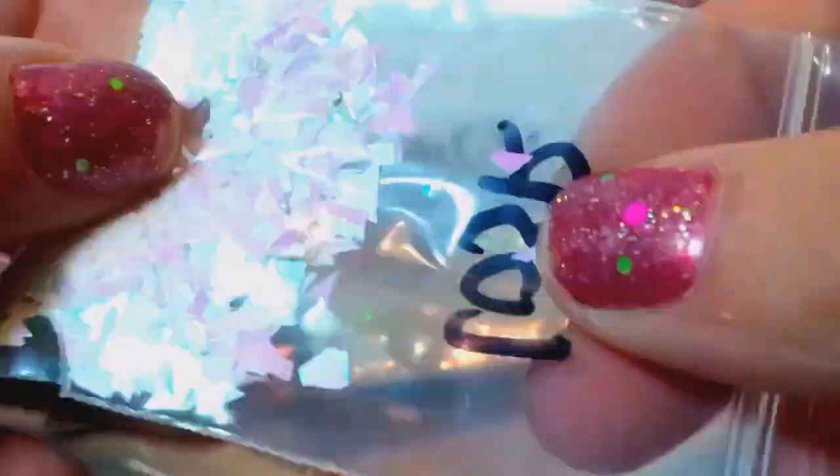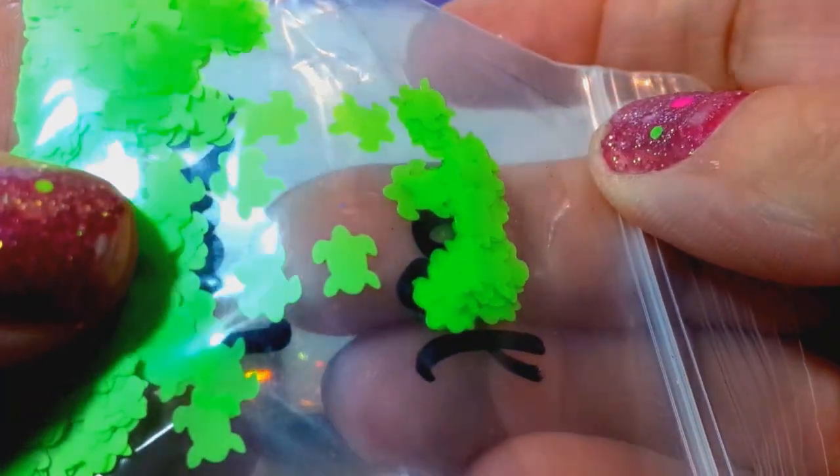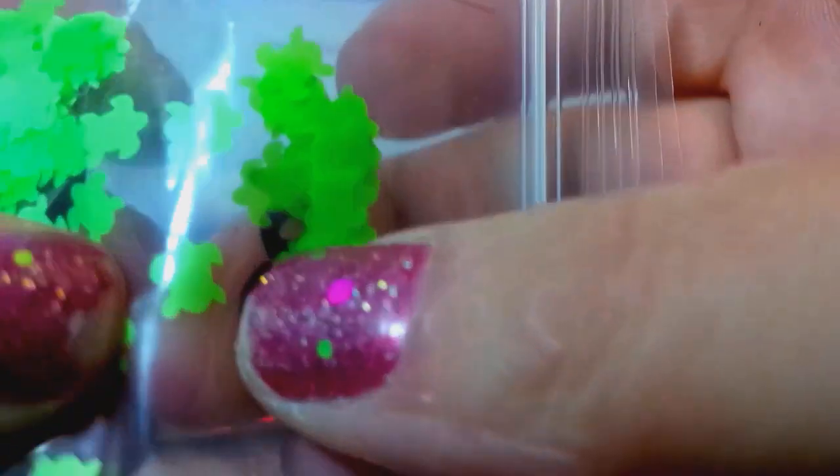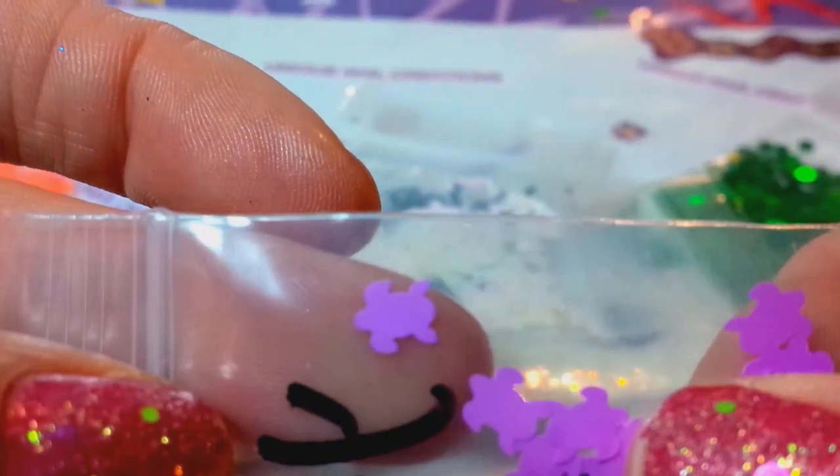She sent some pink iridescent mylar — kind of like a pearl. She also sent neon turtles: little green, neon orange, and neon purple turtles. They're not too big, soft and thinner than the holographic silver ones. They're adorable and small enough to put in a nail. I'll probably get these in my next order.